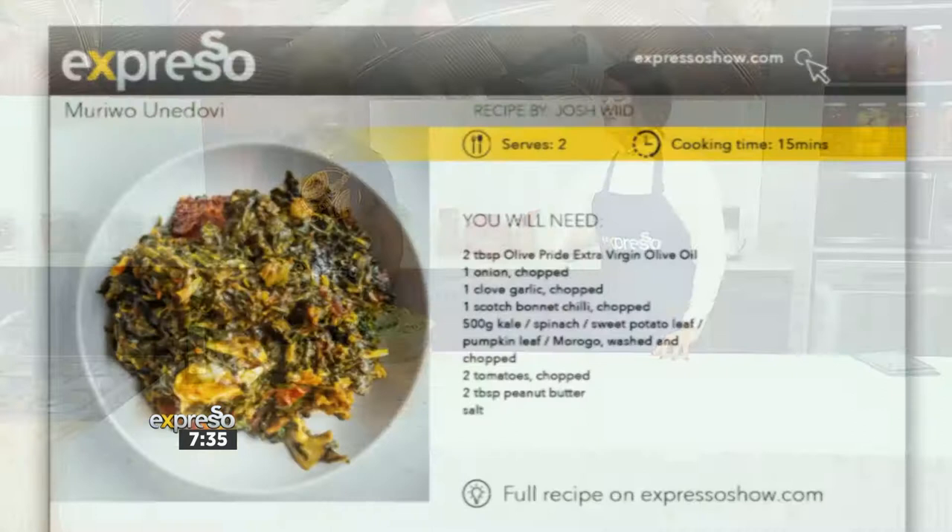Moriwo. Une-dovi. Yes. Moriwe. Une-dovi. Perfect, there we go.